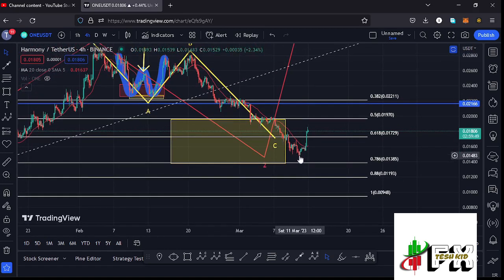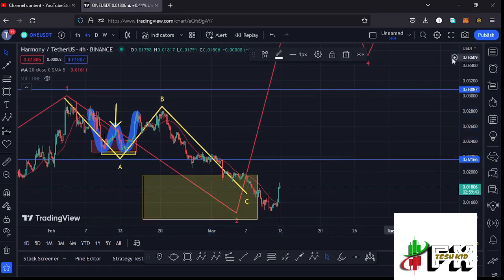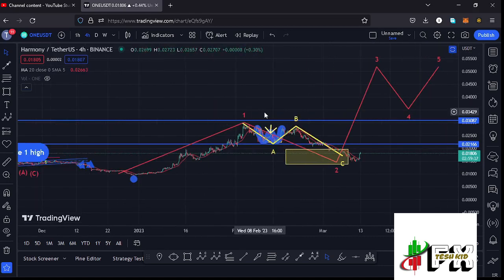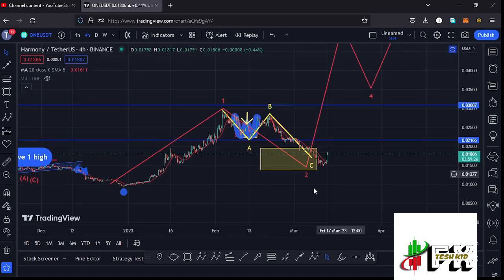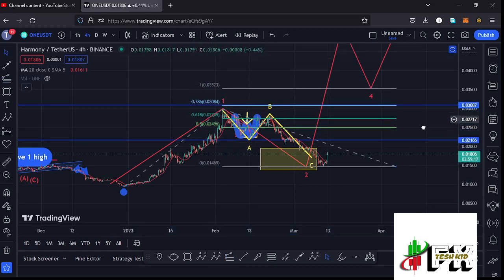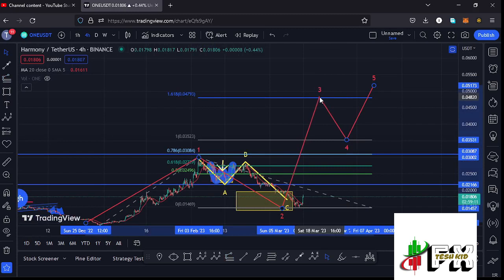That target area we have now almost fully maximized, giving us a low at around $0.01483. There are chances that what we are seeing at the moment is the start of an impulsive wave to the upside in the formation of the higher Elliott Wave count three. Assuming Harmony ONE is not going to give us one more leg down, we can sketch out a target area to the upper side in the formation of wave three by connecting the trend-based Fibonacci from the low of the first wave to the high of wave one, then dragging the fibs to the low of the second wave. That gives me a minimum target area to the upper side in the formation of wave three at the 1.618 fib level, which is at around $0.04793.